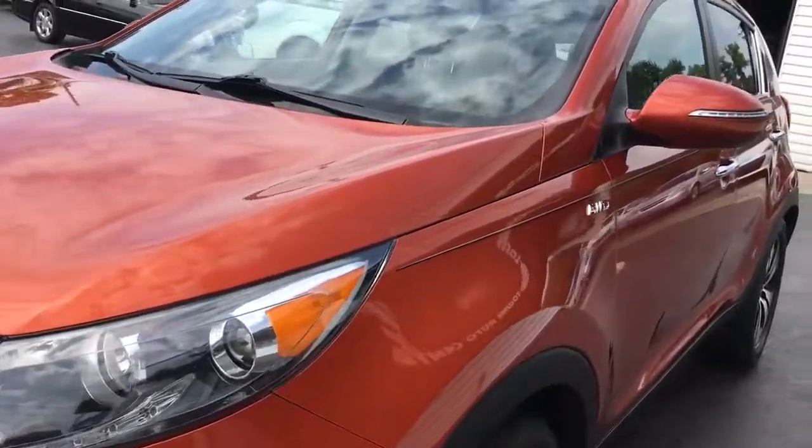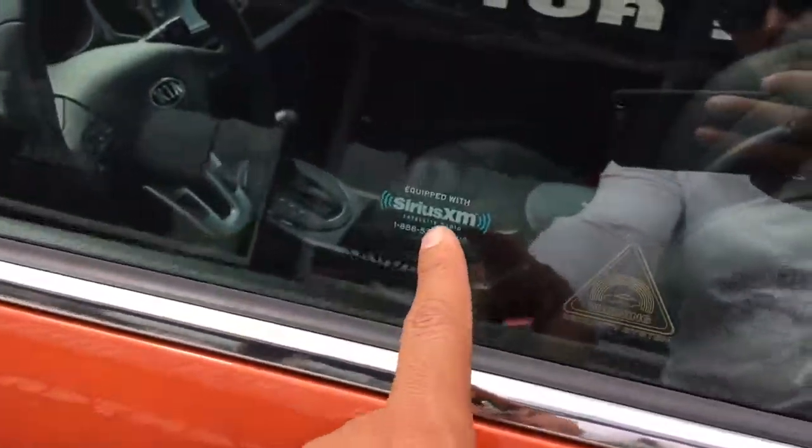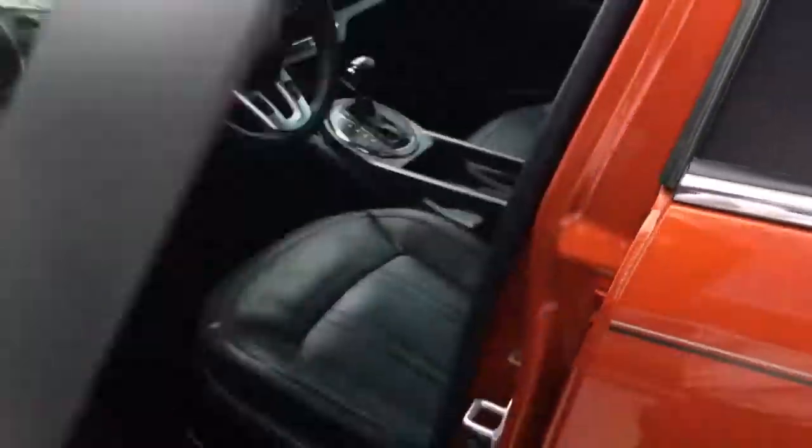Turn signal flashers on the exterior mirrors here, and Sirius XM satellite capabilities.